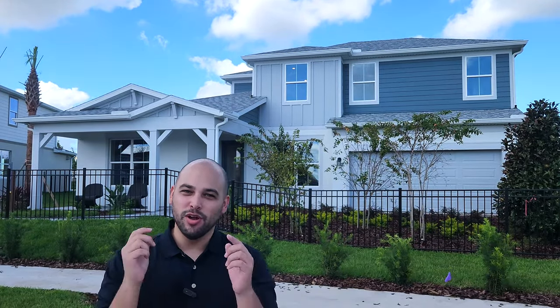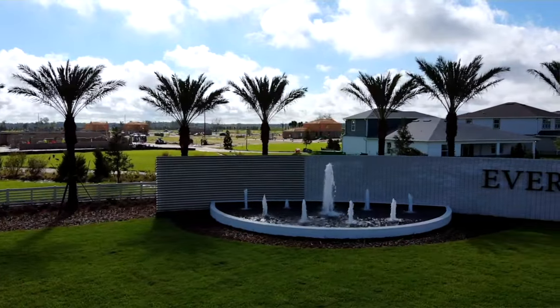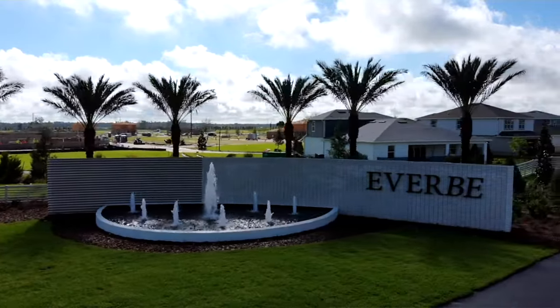Hello everybody, Kevin Savatella here with One Team Realty. Are you looking for a brand new larger home in the heart of Orlando, Florida? I think I found the one for you, because today we're in Everby by Pulte Homes, and this is a brand new community so you're getting a first look.